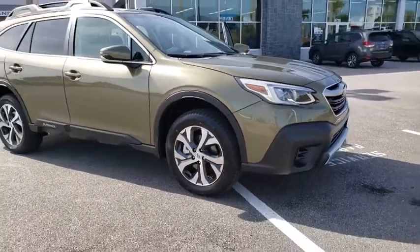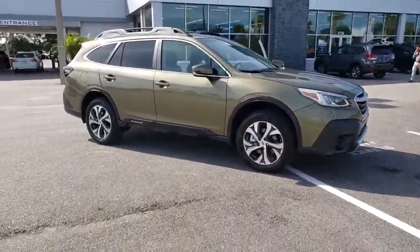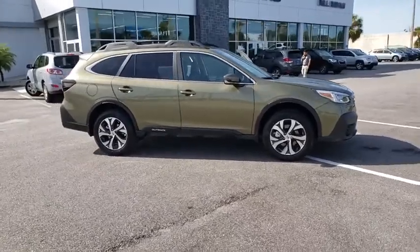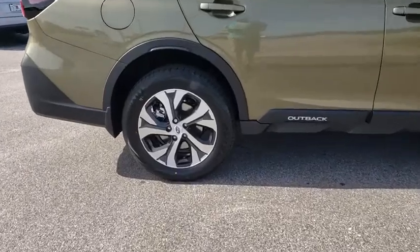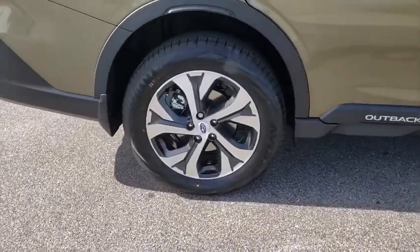Stop by and take a look at the 2020 Subaru Outback. Take the go-anywhere capability of all-wheel drive and plenty of room for cargo and companion, and you've got the Subaru Outback. Let the adventure begin.